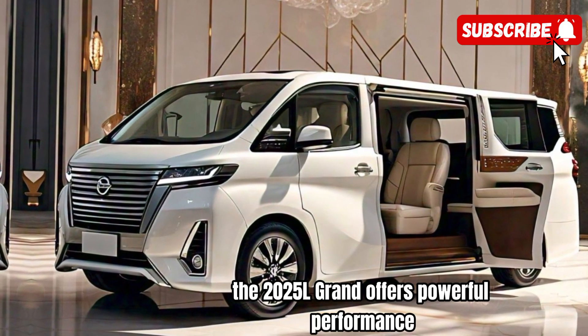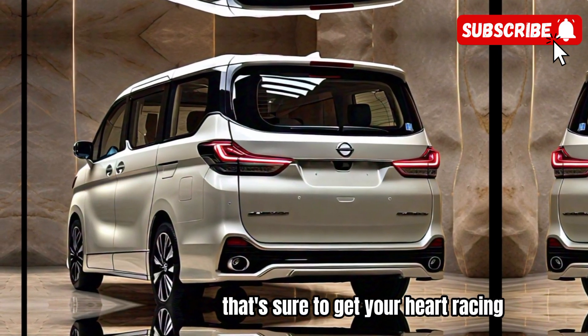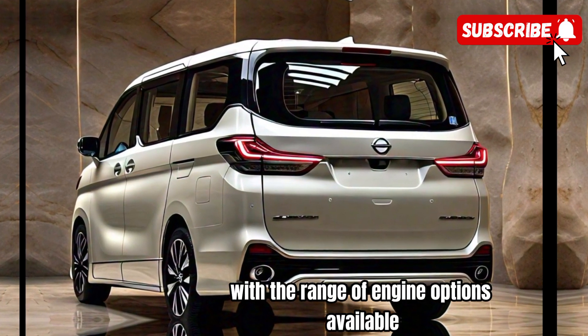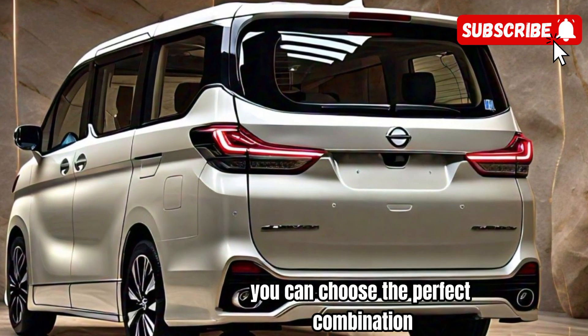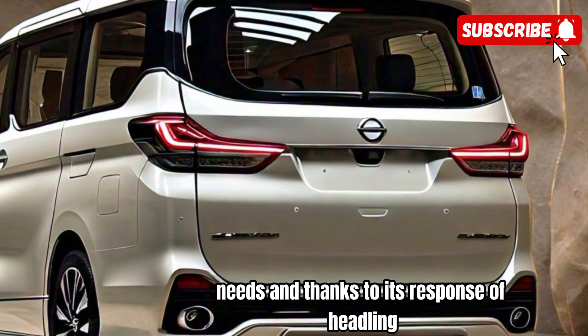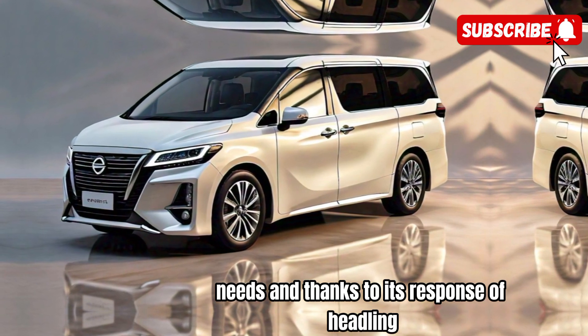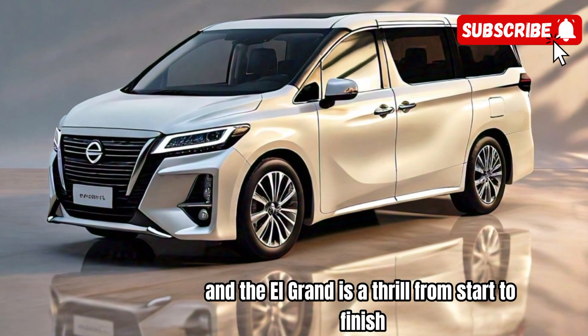Under the hood, the 2025 Elgrand offers powerful performance that's sure to get your heart racing. With a range of engine options available, including hybrid variants, you can choose the perfect combination of power and efficiency to suit your driving needs. And thanks to its responsive handling and smooth ride, every drive in the Elgrand is a thrill from start to finish.